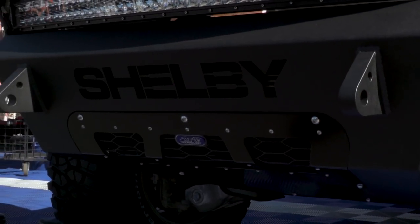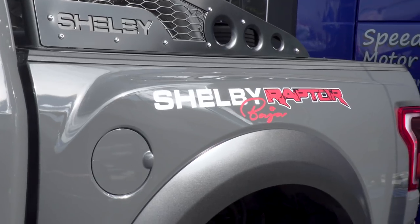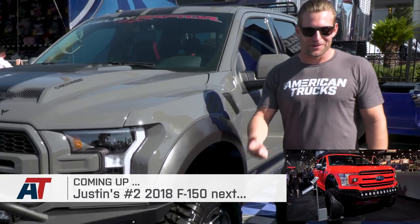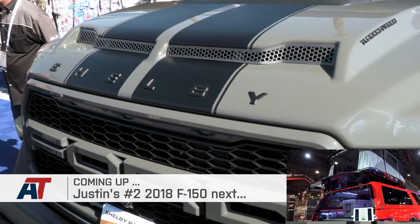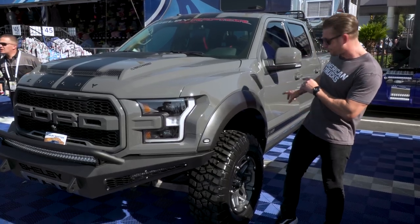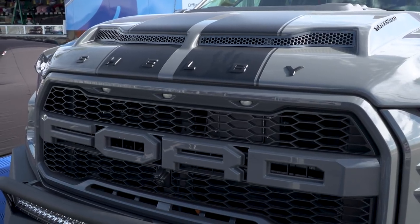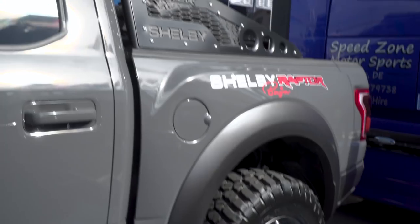What do you get when you cross two of the baddest names in all the land — Shelby and Raptor? You get the Baja Raptor. It definitely caught my eye — tastefully done and cranks things up a bit. Shelby and the team have done a great job: a little different stance, a little more power at 525 horsepower through different calibrations, some other go-fast goodies, and different intercoolers.